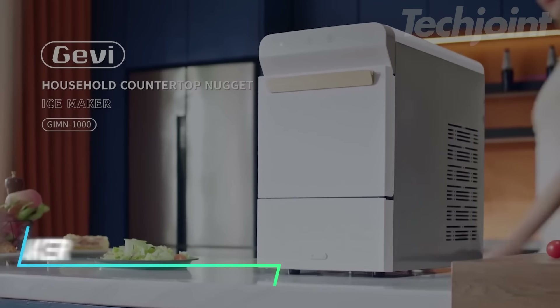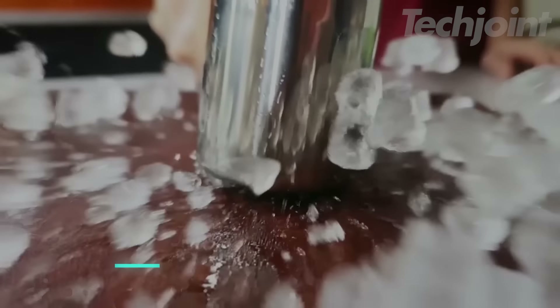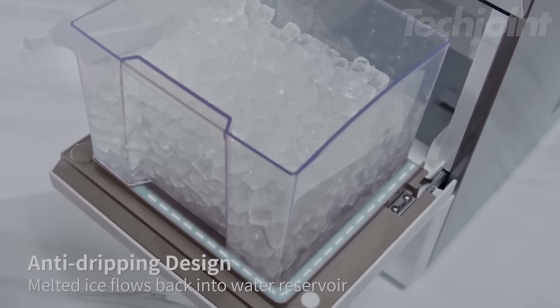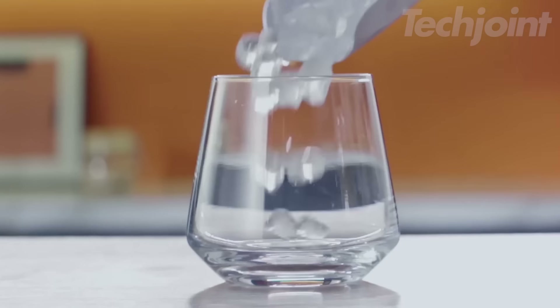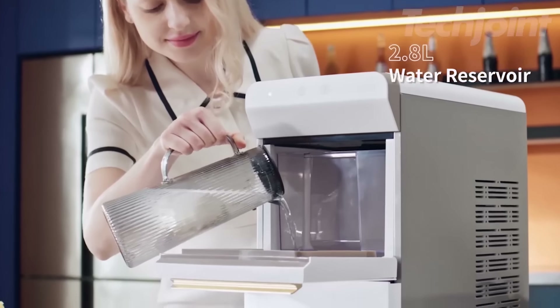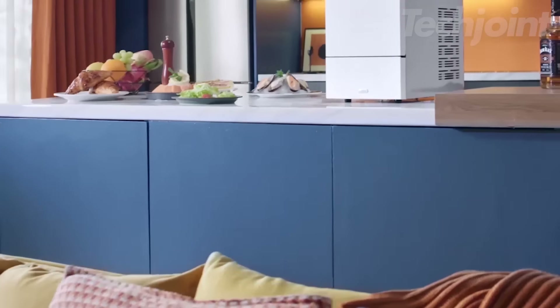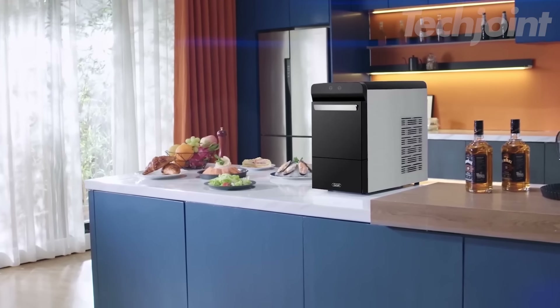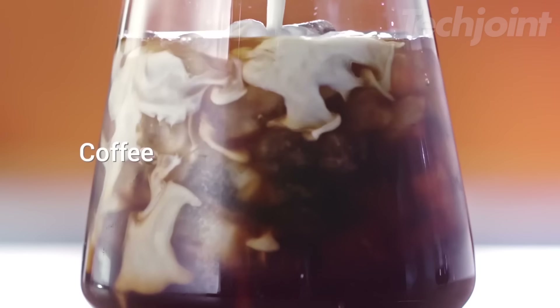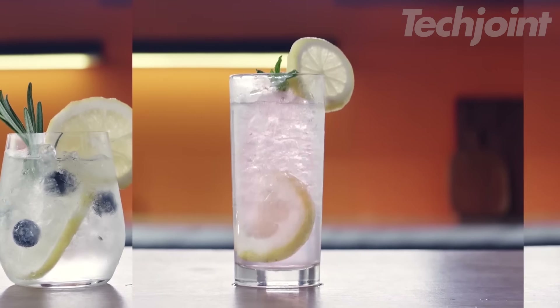This is an ice maker that makes chewable ice nuggets, great for cooling drinks while preserving their flavor. It can produce up to 13.6 kilograms of ice in 24 hours, with an ice basket that holds up to 2.2 kilograms of ice. The water reservoir holds 2.8 liters and has auto-refill to make sure ice is always ready. Its sleek stainless steel design with a touch control panel fits well under most wall cabinets, and the noise level is kept low thanks to a high-performance compressor.